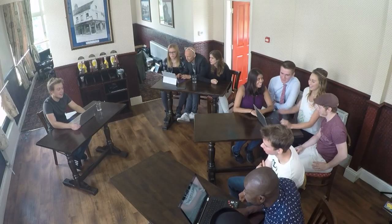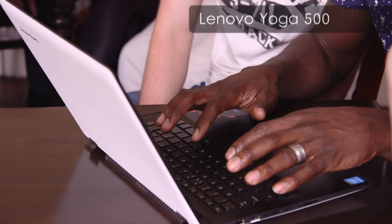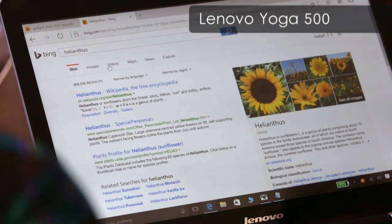What is the Heliantheus commonly known as? Team Otis are finding that the super-thin and portable Lenovo is no lightweight when it comes to quick searches either, thanks to its Intel Core i-Series processor.